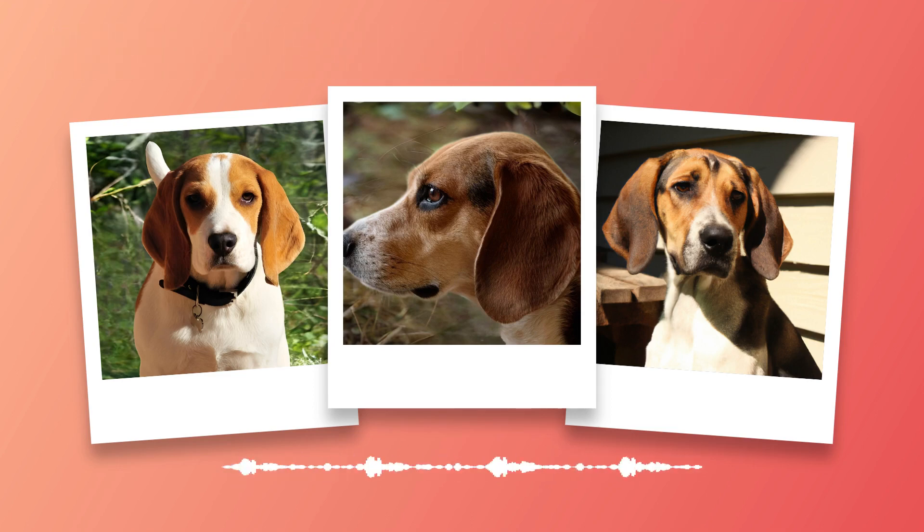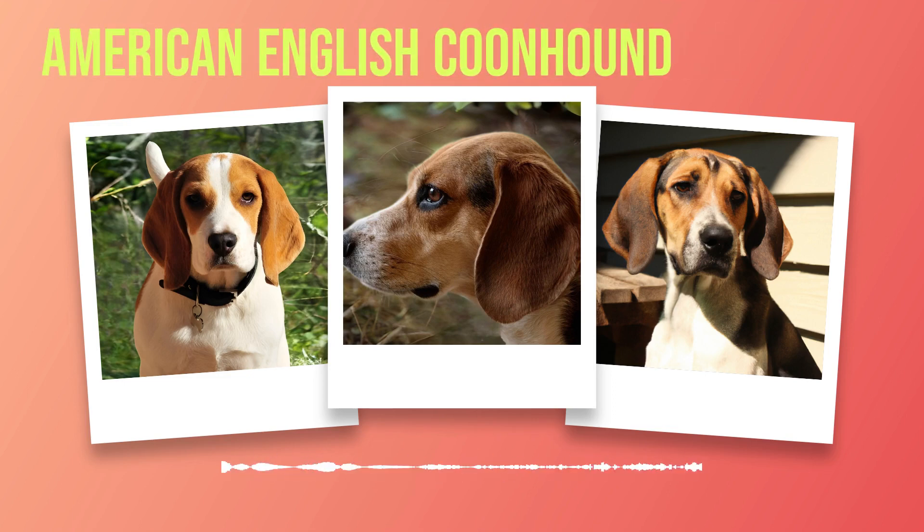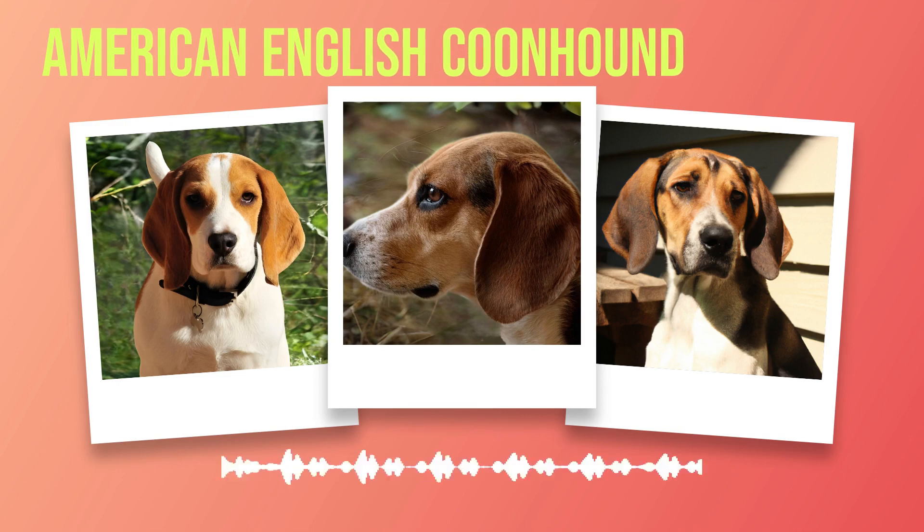Chapter 3: Training Your Coonhound. Training your American English coonhound can be a rewarding experience for both you and your furry friend. Whether you plan to use your coonhound as a hunting dog or simply want a well-behaved companion, proper training is essential. The first step in training your coonhound is to establish yourself as the alpha in the relationship. This means setting boundaries and rules from the beginning and being consistent with enforcing them. Coonhounds are intelligent dogs, but they can also be stubborn, so it's important to establish authority early on.